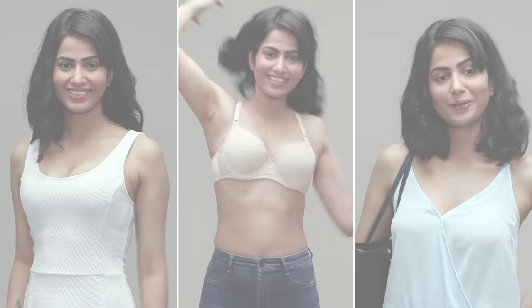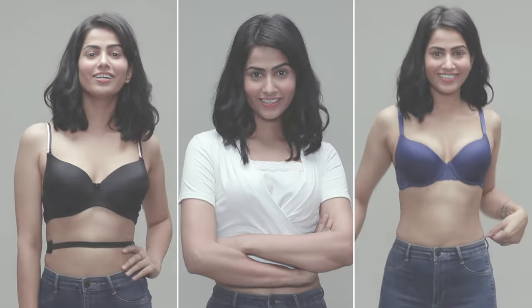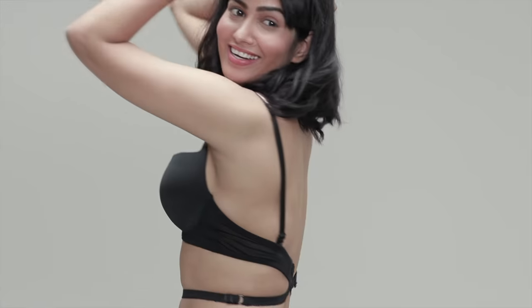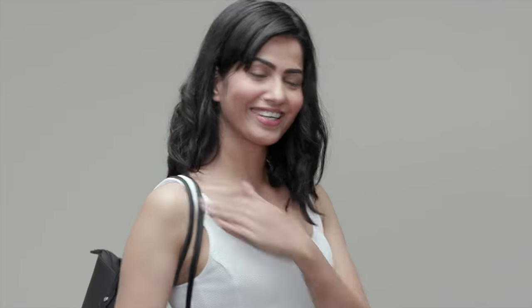So here you have it — a quick fix for every bra problem. These lingerie accessories are sure to make your life much easier. Until next time, stay tuned and stay Glamrs!